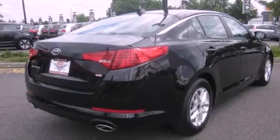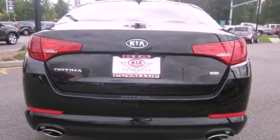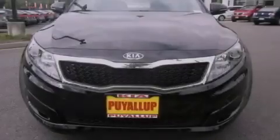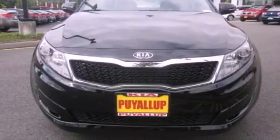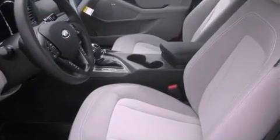Its top features include air conditioning with automatic climate control, cruise control, steering wheel mounted controls, a CD player, alloy wheels, an anti-lock braking system, parking distance sensors, a home link feature, a rear window defroster, and a navigation system.